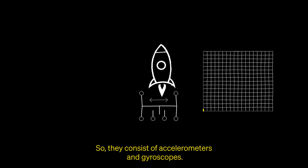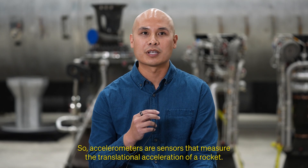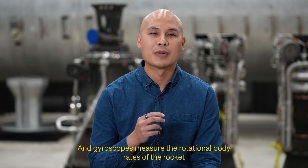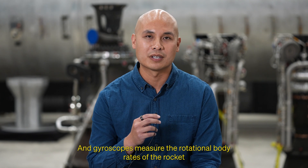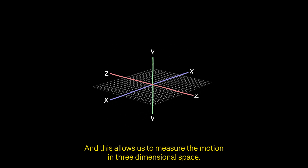IMUs consist of accelerometers and gyroscopes. Accelerometers are sensors that measure the translational acceleration of a rocket, and gyroscopes measure the rotational body rates of the rocket. An IMU consists of three of each of these, which allows us to measure the motion in three-dimensional space.